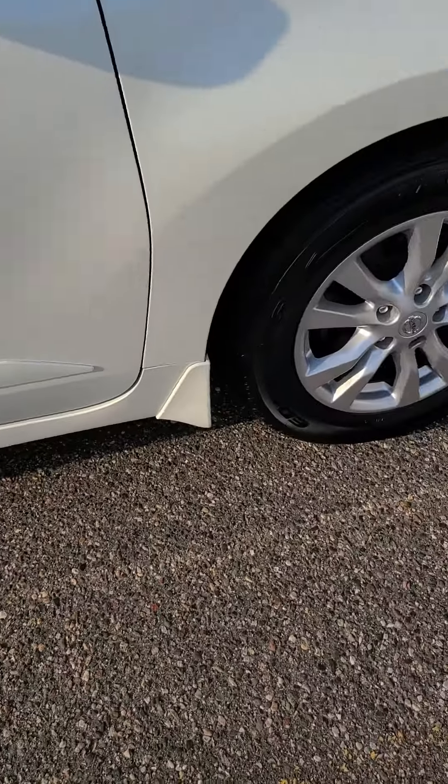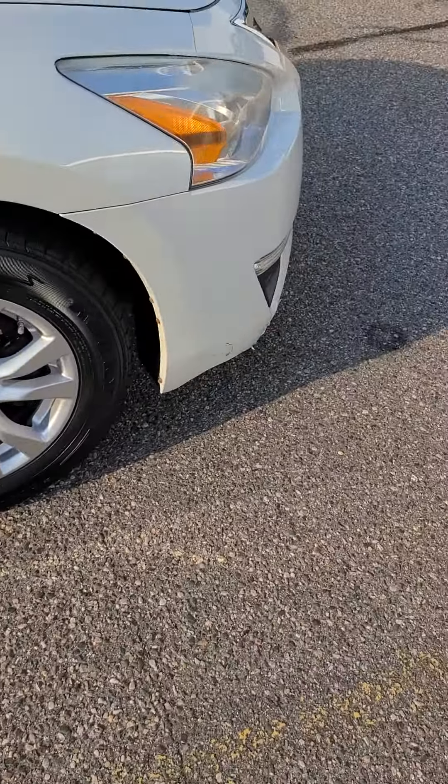There are a couple of nicks here on the door. As you can see, the bumper up front has some damaged plastic — looks like maybe they got too close to the sidewalk when parking and ripped up the bottom there.